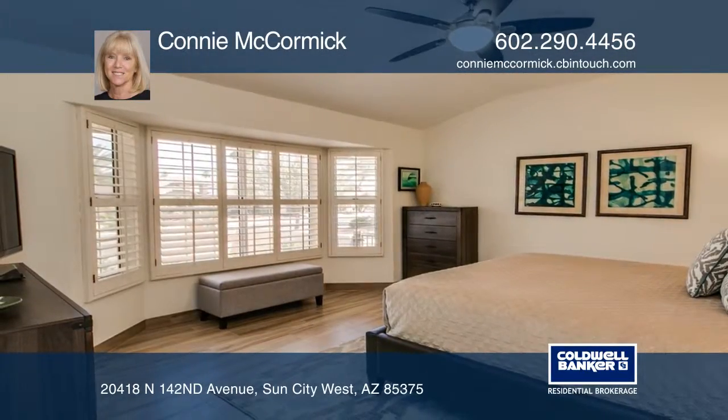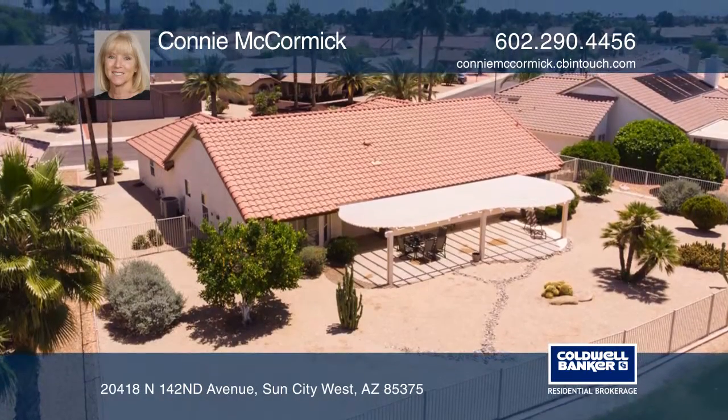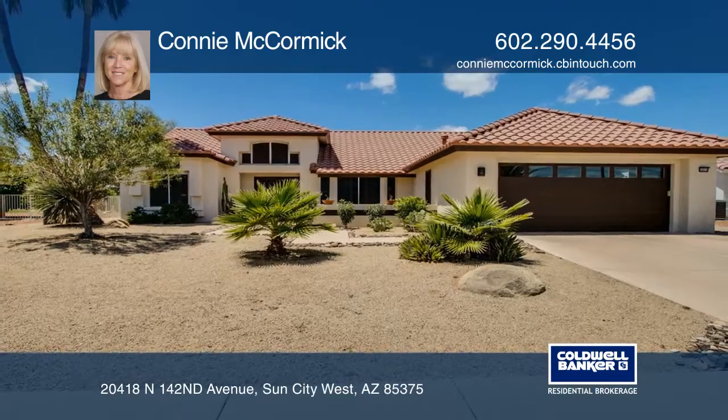This immaculate home features an expanded living room, remodeled baths, inside laundry, and shutters throughout. Come and take a tour with Connie McCormick.